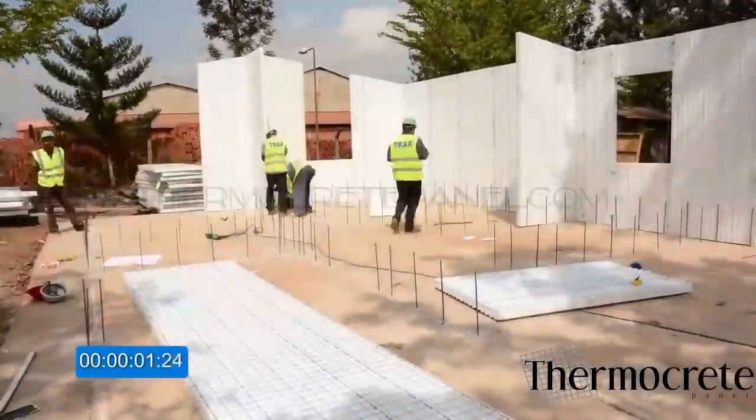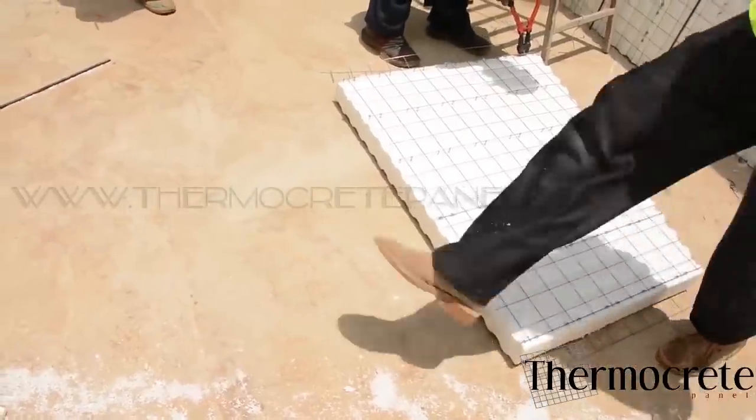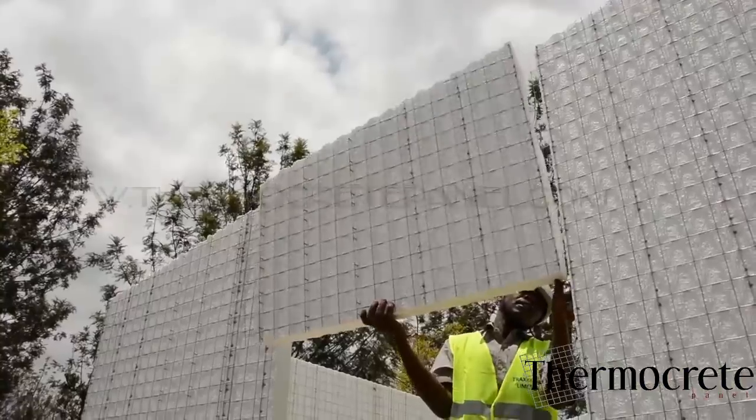There is no wastage in this advanced building system. According to the specifications, every panel is put in place.